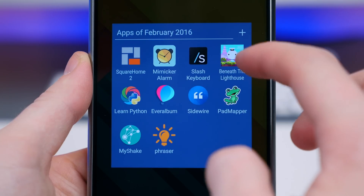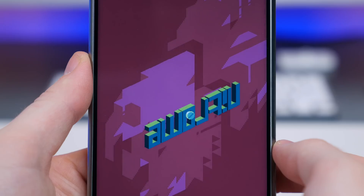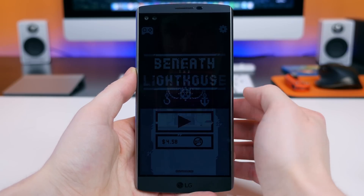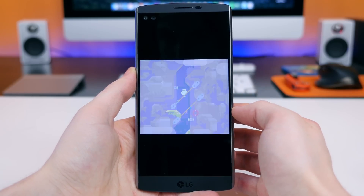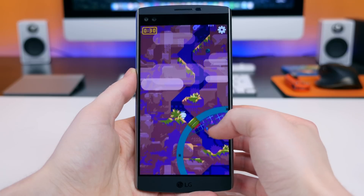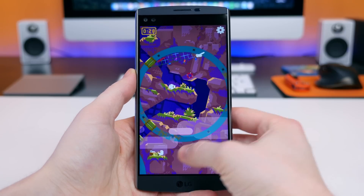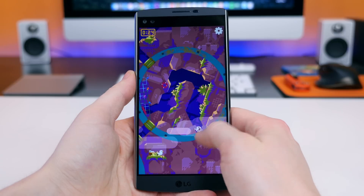Beneath the Lighthouse is a fun and aesthetically pleasing game. You play as a boy looking for his grandpa, and you navigate through levels using gravity in a sense — you rotate the level and the boy falls down and advances toward its goal. It's a pretty neat game. If you like the way it looks, I recommend you download it and give it a shot. I didn't know anything about it, just liked the way it looked, and I actually had some fun playing it.